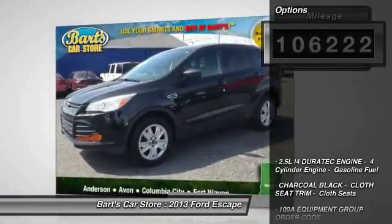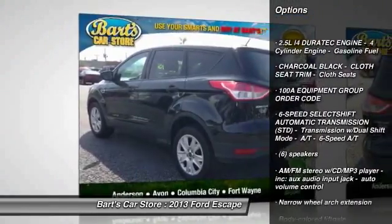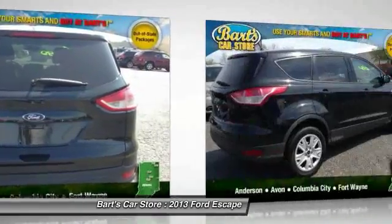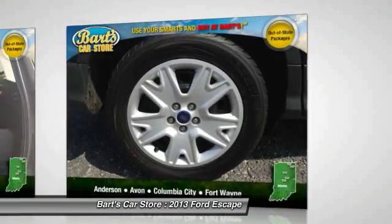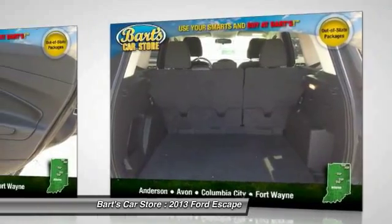Here are some of this vehicle's great options: stability control, traction control, FWD, power windows, rear window defroster, side airbag system, child safety locks, center console, remote keyless entry, overhead console. This beauty is sure to make you the talk of the neighborhood.